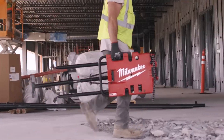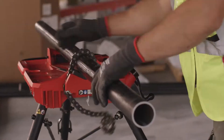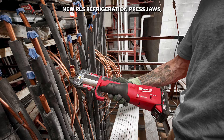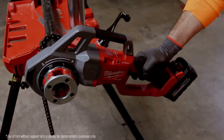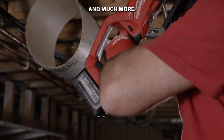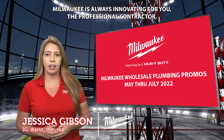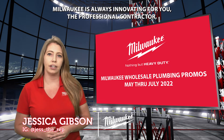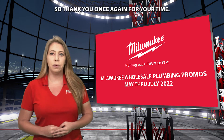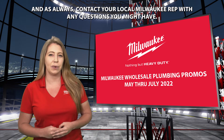Check out the new leveling tripod chain vise, new RLS refrigeration press jaws, compact threader and portable die heads and die kits, and much more. Milwaukee is always innovating for you, the professional contractor, and we look forward to seeing you out in the field for some demos. Thank you for your time and as always, contact your local Milwaukee rep with any questions you might have.